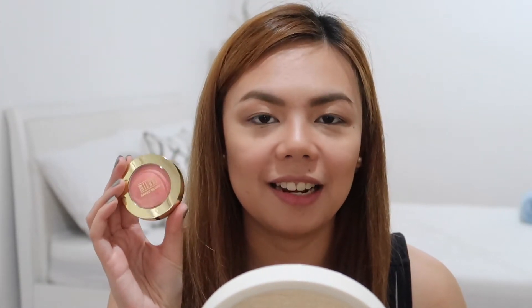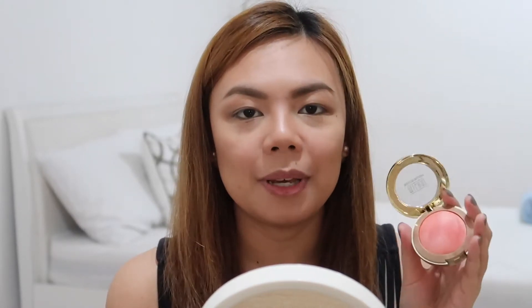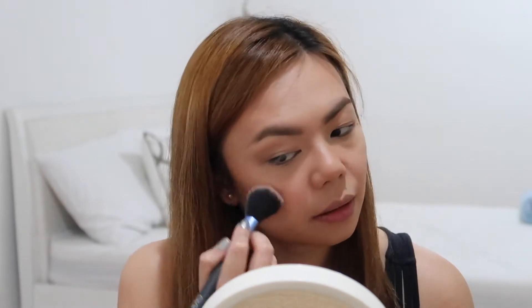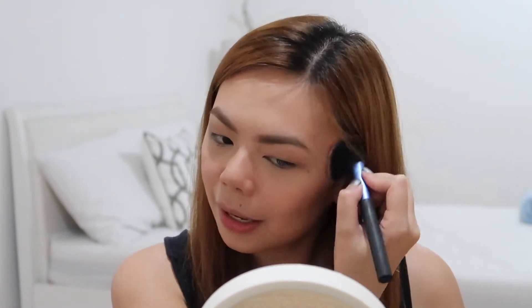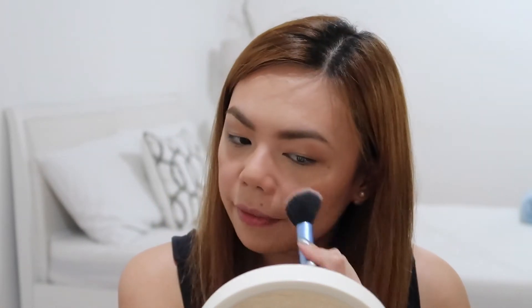Now for blush, I'm super excited to show you this — it's the Milani Baked Blush in the shade Luminoso. I've been on the hunt for this blush for the longest time and I finally got one from Pop Culture in Trinoma. It's such a really beautiful peachy pink glowy blush. I'm just going to put this on the apples of my cheeks. It's perfect for summer — it's time to bring out those peachy-toned blushes. It has a little bit of shimmer but it's very subtle, which gives a really beautiful glow to the skin.